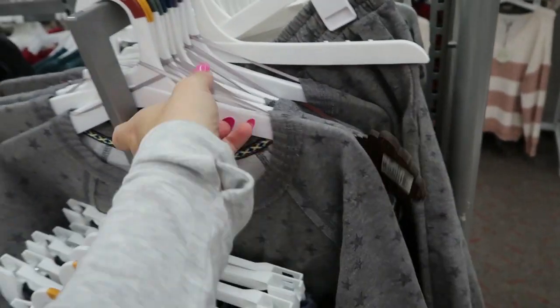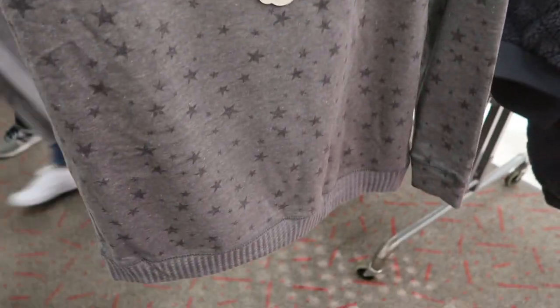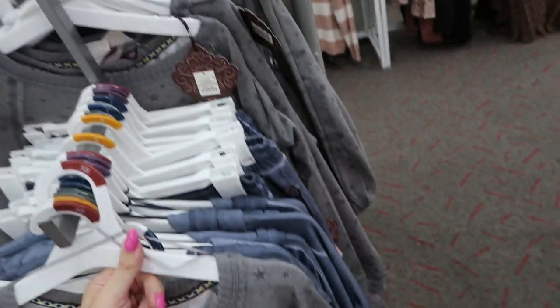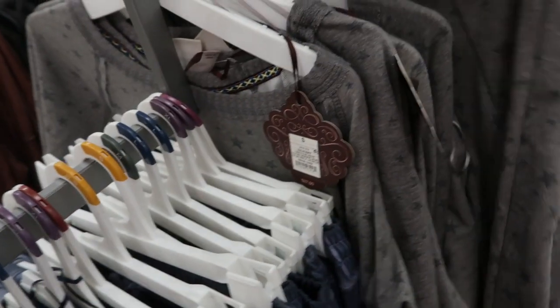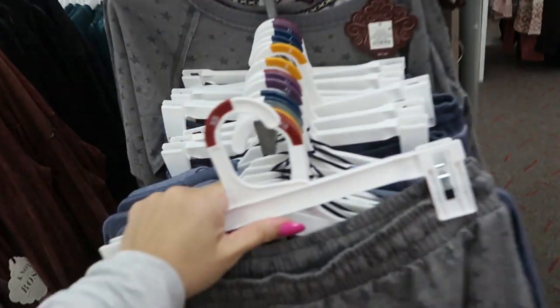There's a new little sweatsuit from Knox Rose — it has stars on it and a smocked bottom. The top is $27.99 and the joggers feel more like a cotton material, so they're more lightweight.